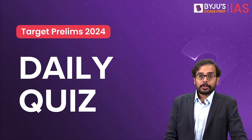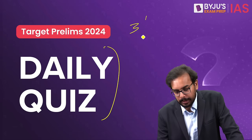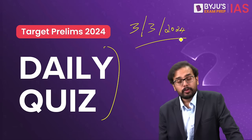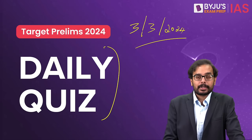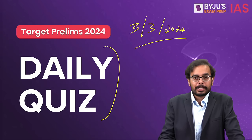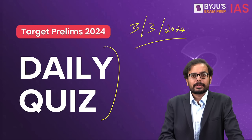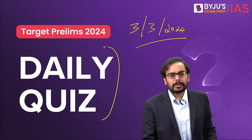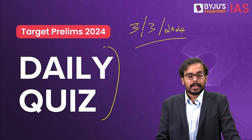Hello everyone, today we'll be taking up the daily quiz for 3rd March 2024. Before getting into the daily quiz, a small announcement: all details regarding the prelims test series for the current batch are given in the description below, so kindly go through it. Now let us get into the daily quiz. Today the topics have been from various different subjects.